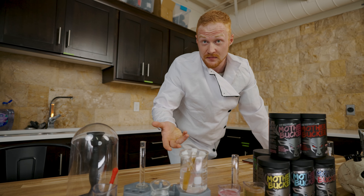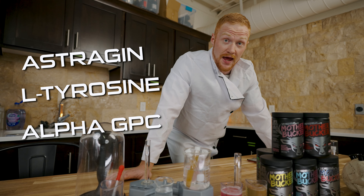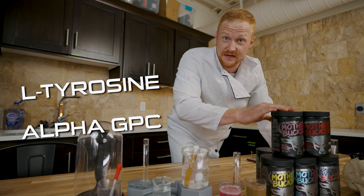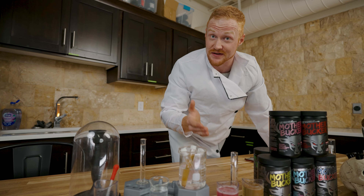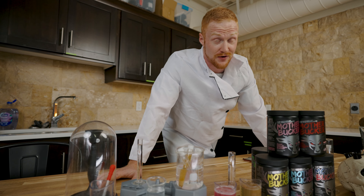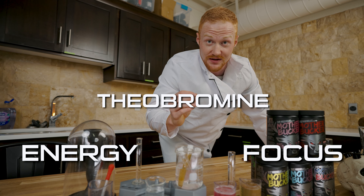Now, to complement this, we've added Astragin, L-tyrosine, and Alpha-GPC. And with our 300 milligrams of caffeine anhydrous, with feeders of 100 milligrams of extended-release caffeine, we've also added theobromine for extended energy, focus, and stimulation.